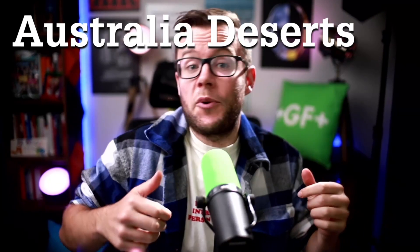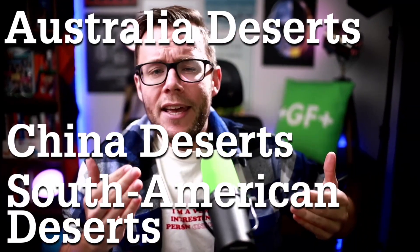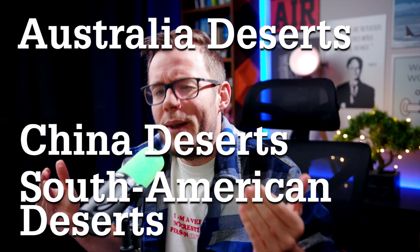To make things worse, lithium today is produced in Australian desert, in Chinese desert, and in South American desert. Can you spot the common trait between all those places?